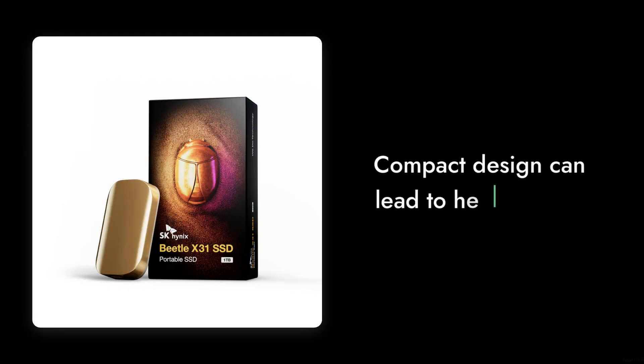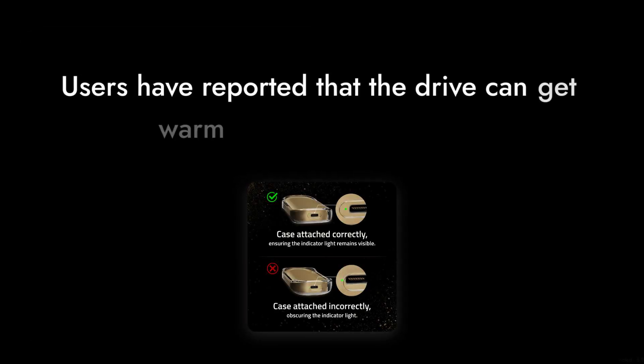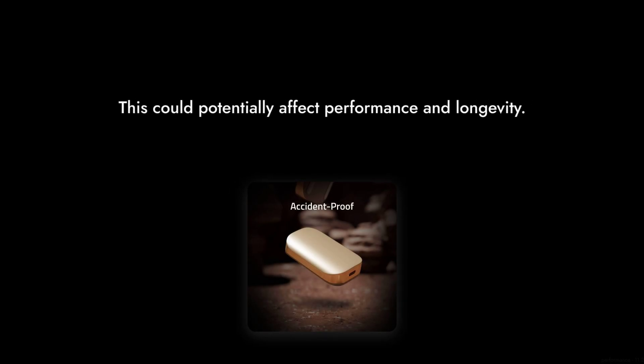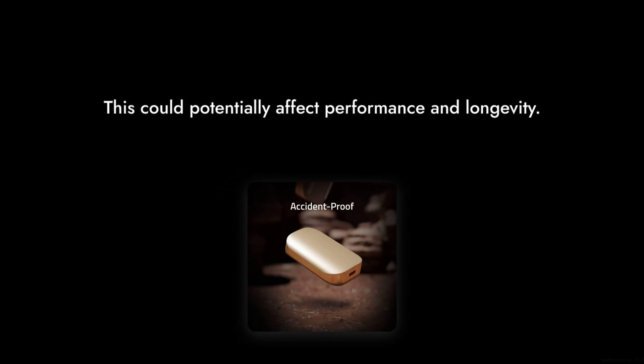Reason number 2: heat management. Despite its compact design, some users have noted that the drive can get quite warm during extended use. This could potentially affect performance and longevity, which is something to consider if you're planning on using it for heavy workloads.